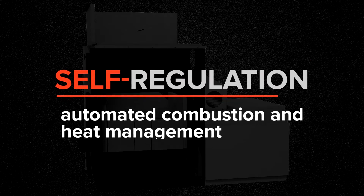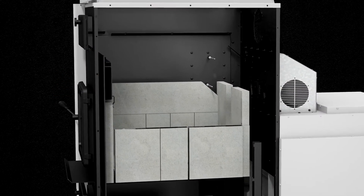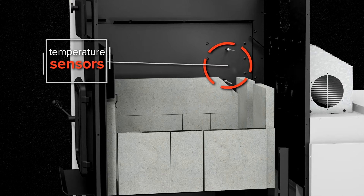The operation of the self-regulated combustion is very simple. At all times, the system validates its combustion temperature thanks to its sensors and adjusts the air supply to maintain an optimal combustion according to the thermostat setting.